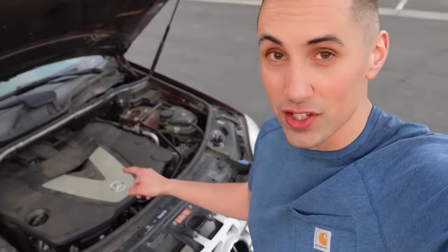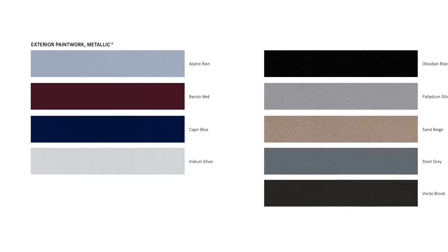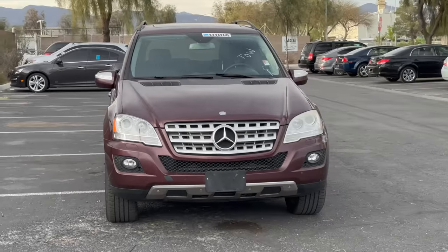This one has the diesel V6. If you buy the gasoline V6, it's a lot more common in the US and it's probably an even better choice for reliability. What makes this particular vehicle so special? Well, to start, the color is called Barolo Red, and it's so rare that I don't ever remember seeing another like it.